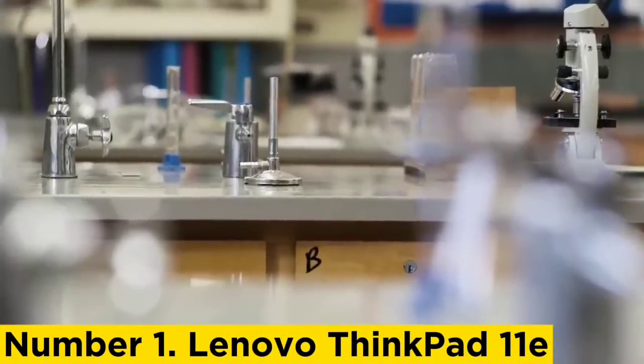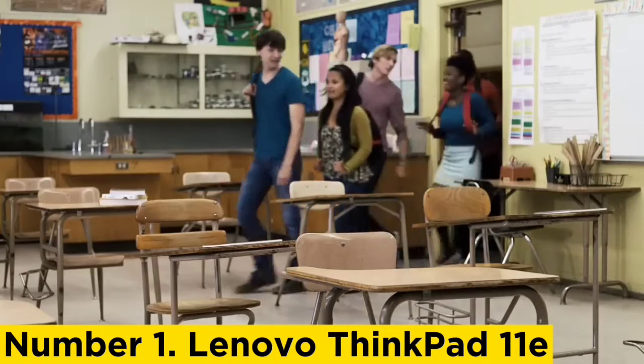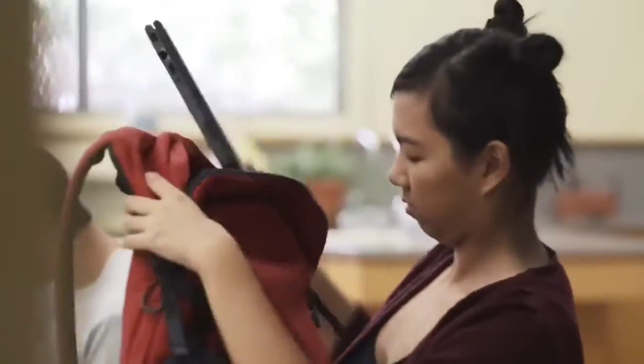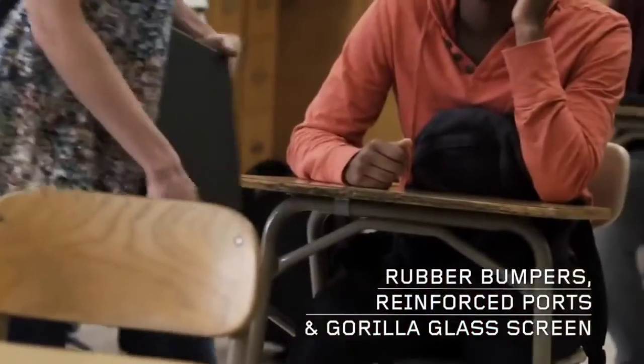Number 1: Lenovo ThinkPad 11E. Similar to the HP ProBook X360 mentioned earlier, the Lenovo ThinkPad 11E is more like a standard laptop that just so happens to be a bit rugged. Still, you can tell that Lenovo has put effort into constructing this device, as it includes more robust inputs and can survive drops of up to 90 centimeters. It also features military specifications, making this a laptop that can survive the harshest conditions. What's more, it's affordable while still offering enough processing power for everyday tasks.